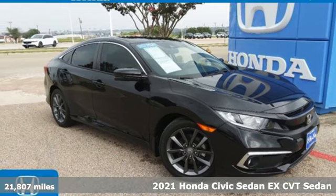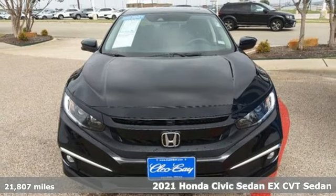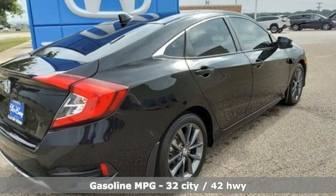Here's a certified 2021 Honda Civic Sedan. Get more mileage out of every drive with this Civic, and get ready for an impressive combination of features.